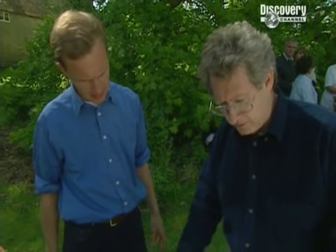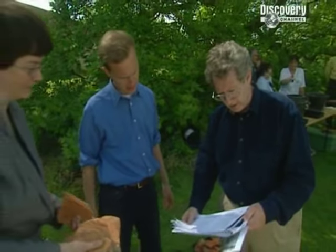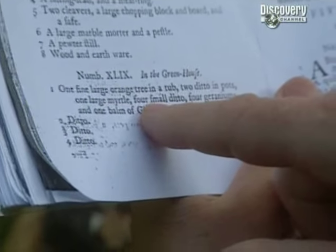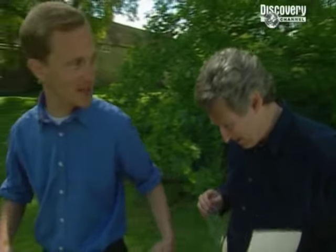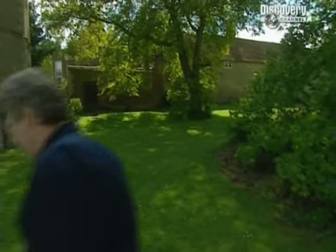We've got the inventory discovered earlier listing a number of pots: one fine large orange tree in a tub, two in pots, one large myrtle, four small ditto, four geraniums, one balm of Gilead — adding them all up there's probably about 50 pots mentioned in total. And I think one survives — over by the bushes, balancing on top of the wall, probably having lost its foot.